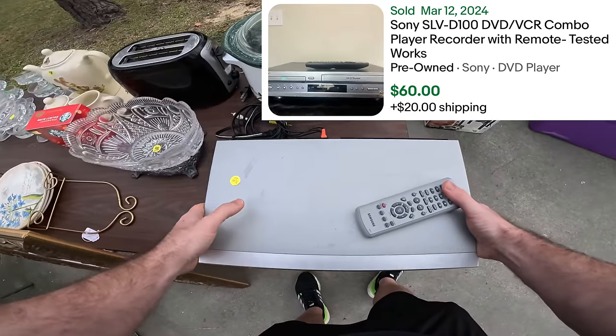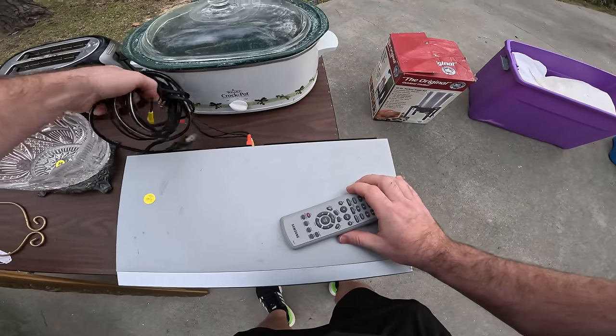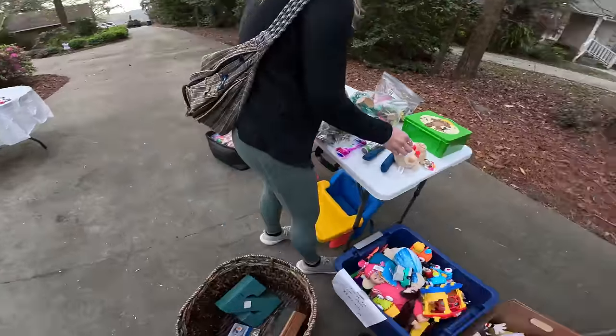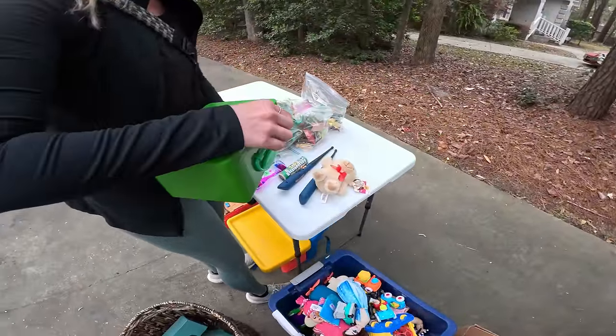Yeah, I'll put it up 100%. I didn't open it up, I didn't know what it was — is that old?